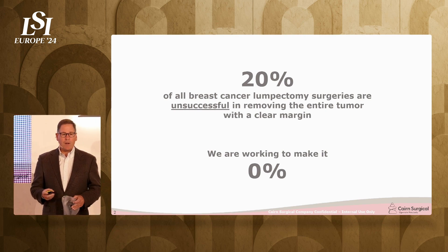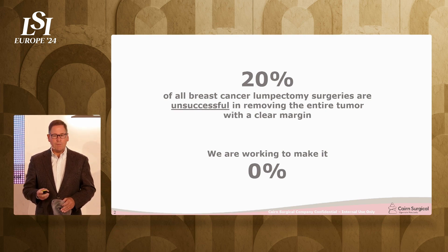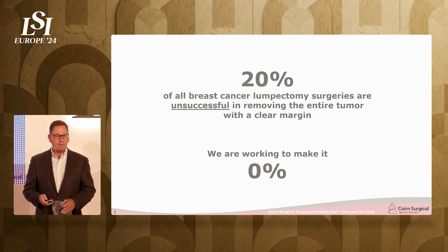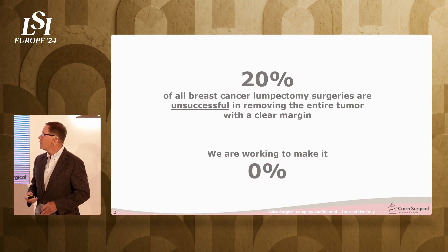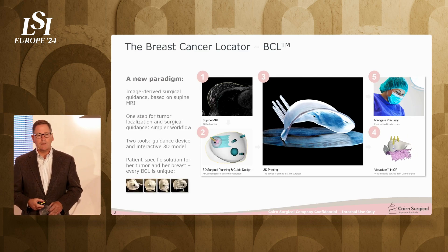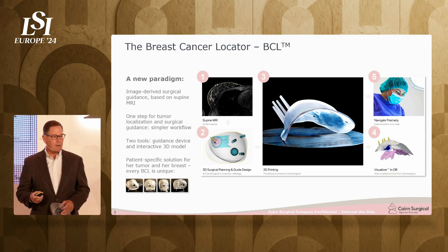I want to be clear: the problem has nothing to do with the skills of the surgeon. It's only about the tools and the information that are provided for the surgeon. With that, we've developed the breast cancer locator. This is a paradigm change.